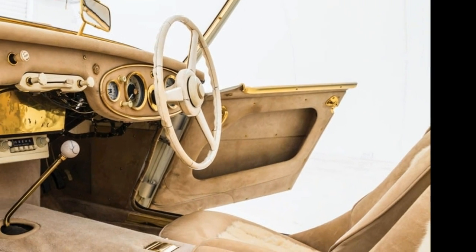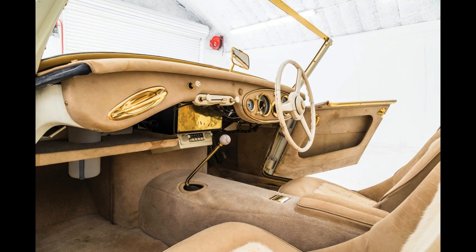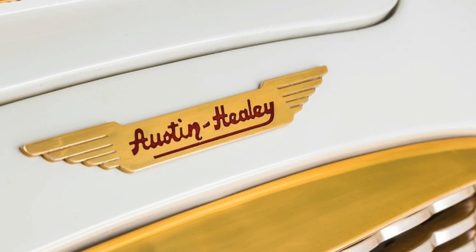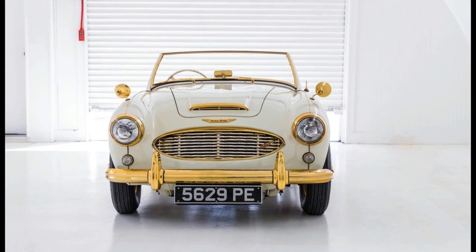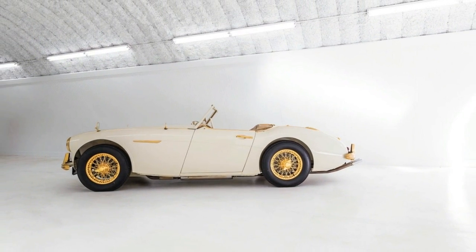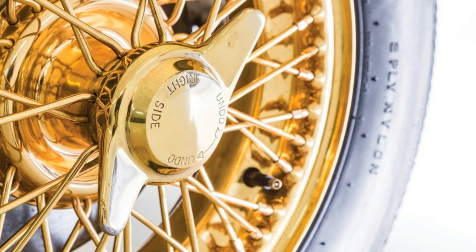The one-of-a-kind 1958 Austin-Healey 100-6 was created as a publicity stunt, painted ivory with everything — and then some — that would be dipped in chrome or 24-karat gold: the wheels, brake discs, badges, bumpers, mirrors, instruments, all the way down to the washers and screws. The cockpit was decked out in champagne Connolly leather with matching mink fur trim on the seats.